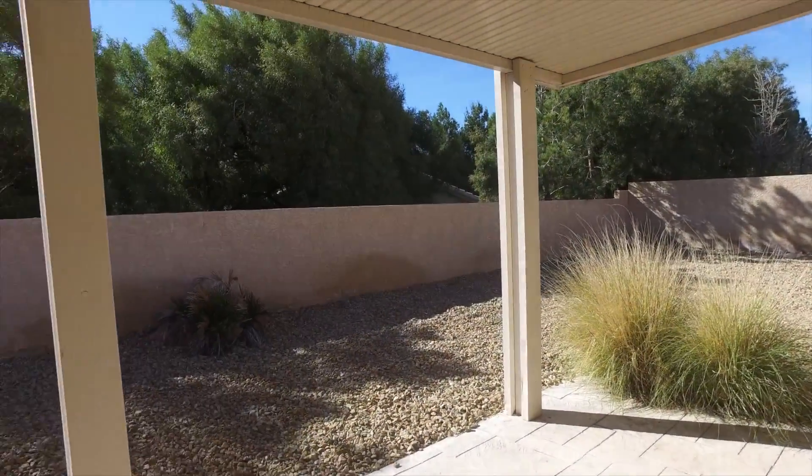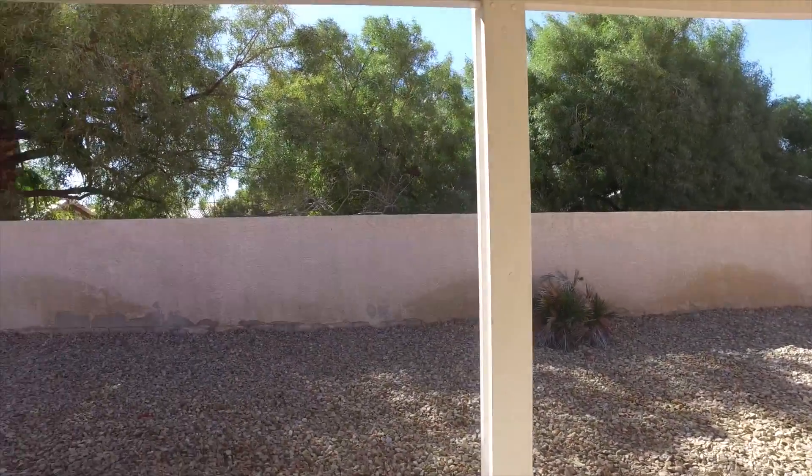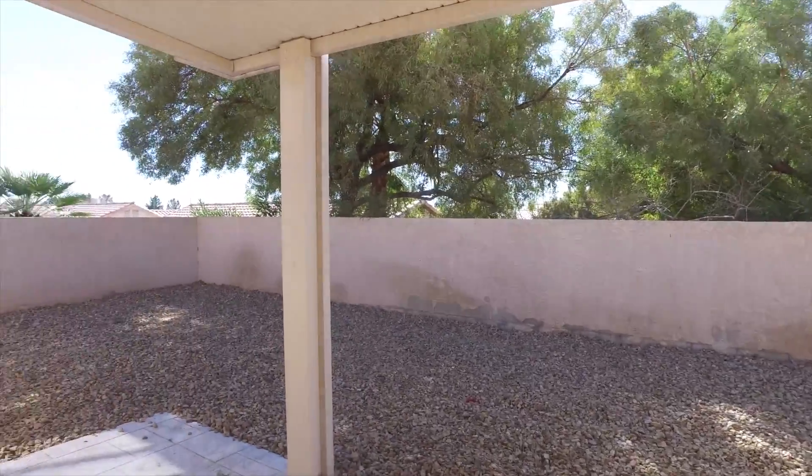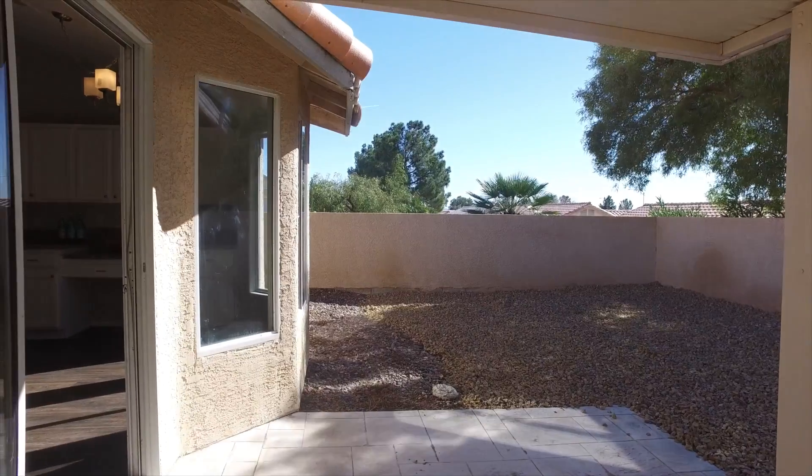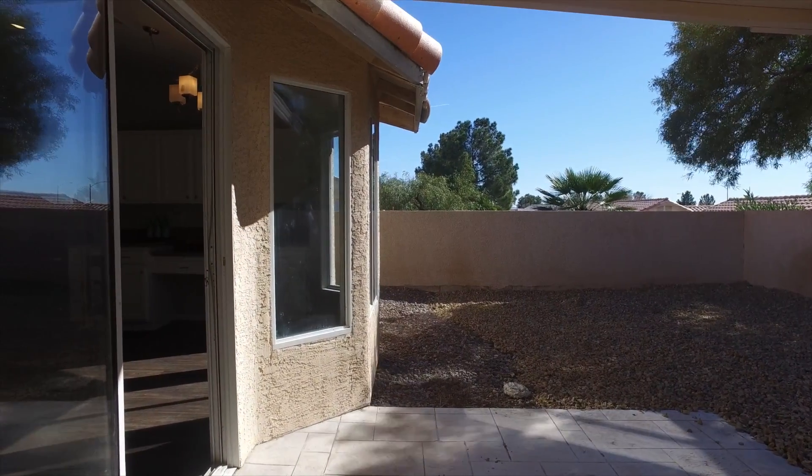We'll head out to the backyard now — it has a great covered area and is an absolute low-maintenance backyard. Very low maintenance and very private as well. If you look around, you can see that none of the neighbors can see into the backyard, which is a highly desirable feature.